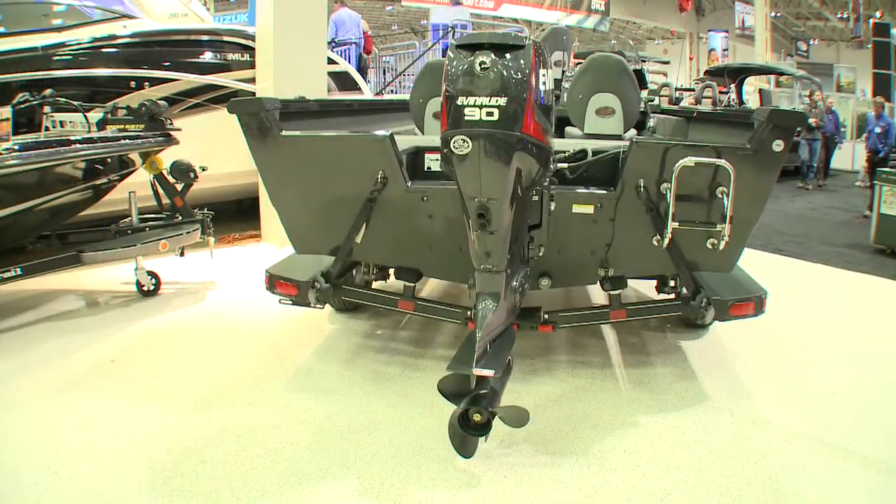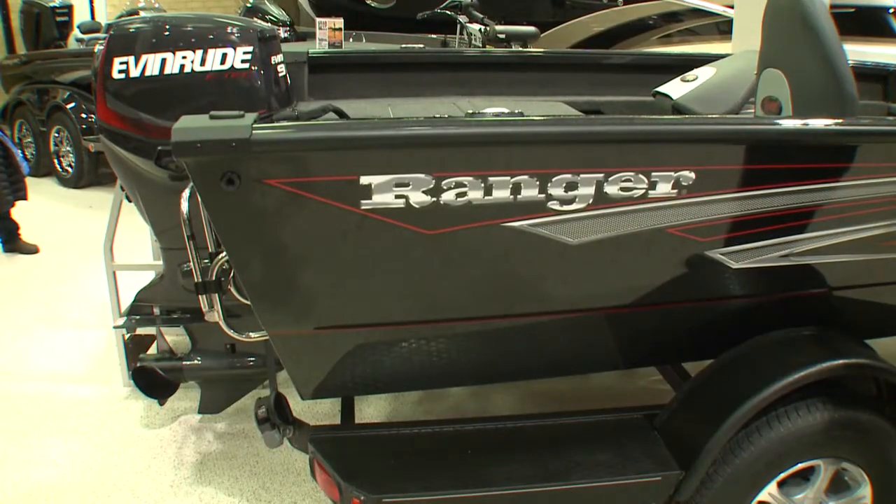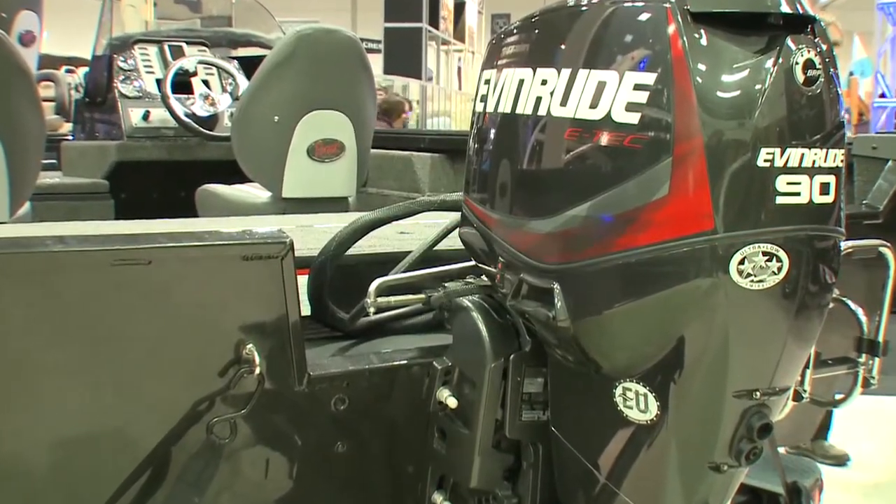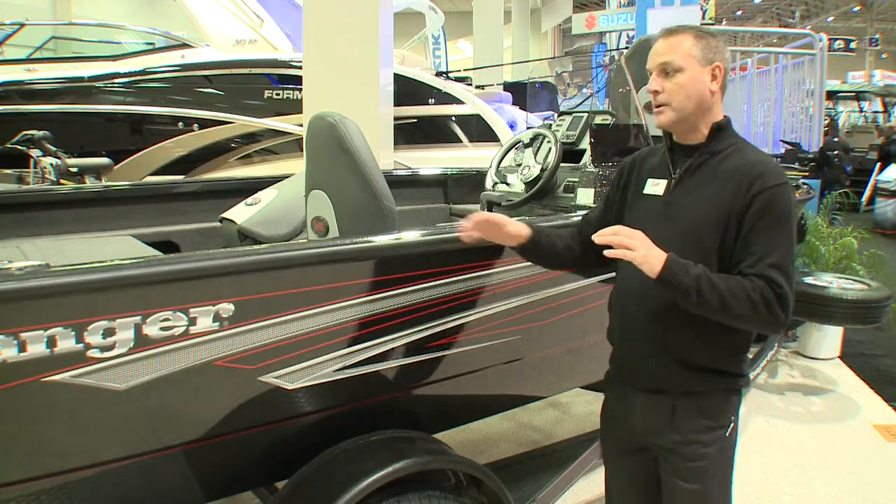We also can offer all engine brands — Evinrude, Mercury, and Yamaha — which is very exciting for our dealer base. It gives them an opportunity to sell multiple brands of engines on our boats.